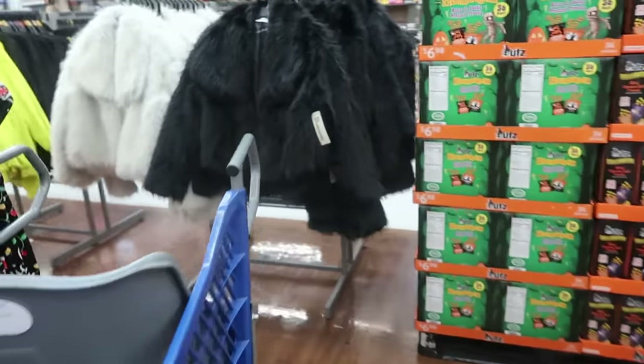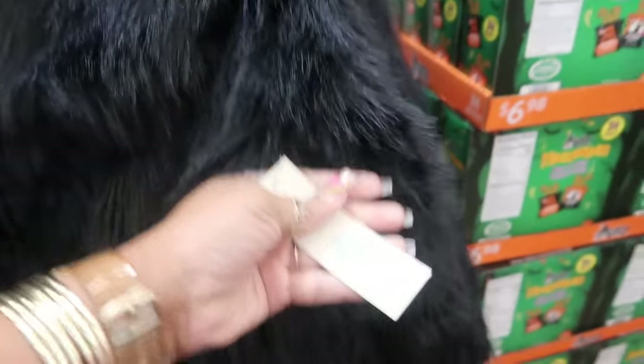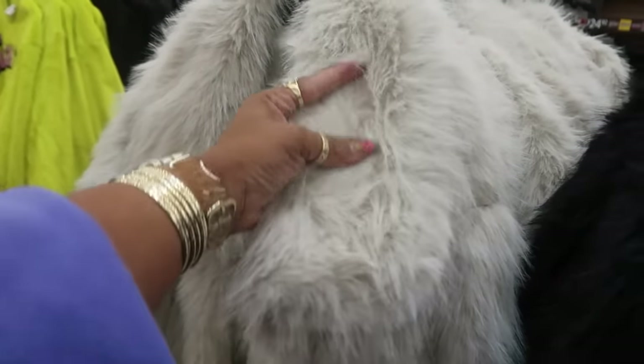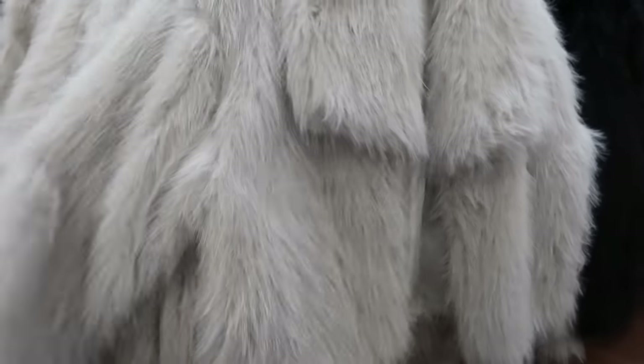There are some fur jackets over here — $19.98 — with one little fish hook closure. They're both around $20. This one is a gray color, not white. Super soft though — if you're going to a little holiday party, these would be perfect. Look at me still looking at it like I want one, knowing I don't.